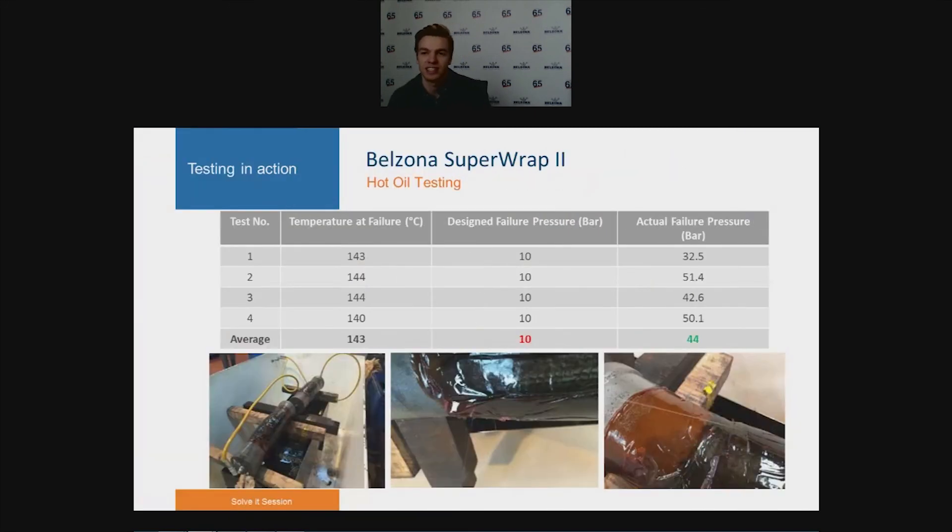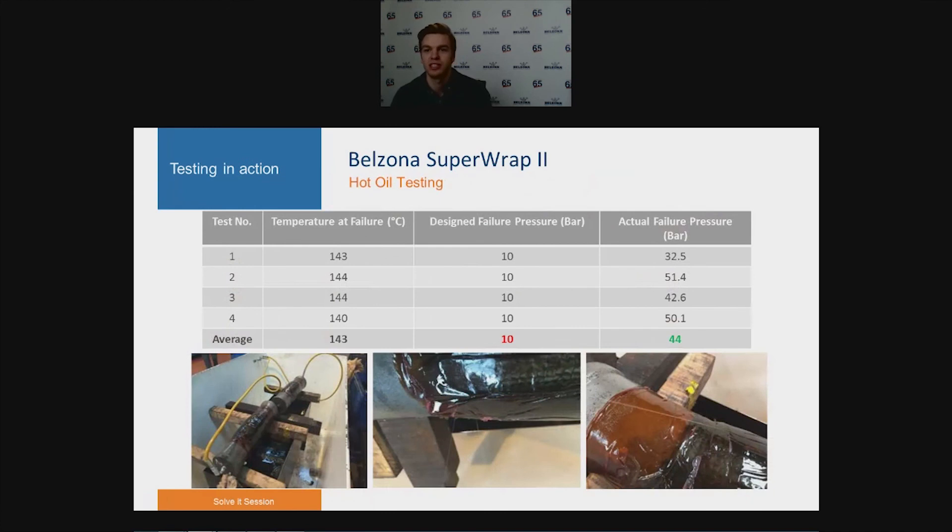The pressure was ramped up to failure where the Superop 2 repair was expected to fail; however, the weld caps and connected fittings actually failed at around 800 bar — no damage was found on the repair at all. In hot oil testing, four pressure spools were designed for a maximum pressure retention of 10 bar, then wrapped and tested in oil at around 143 degrees Celsius. Even though the wrap was only designed for 10 bar, the average failure pressure was 44 bar — over four times the design value.